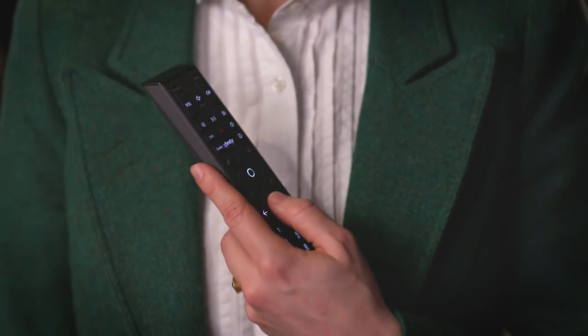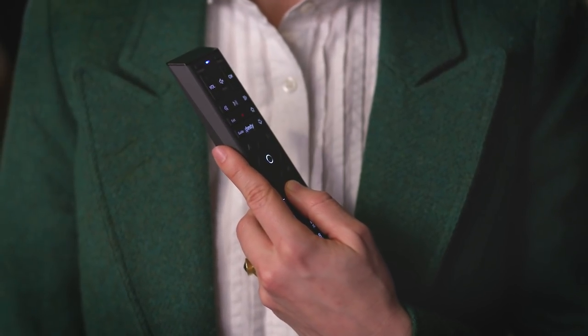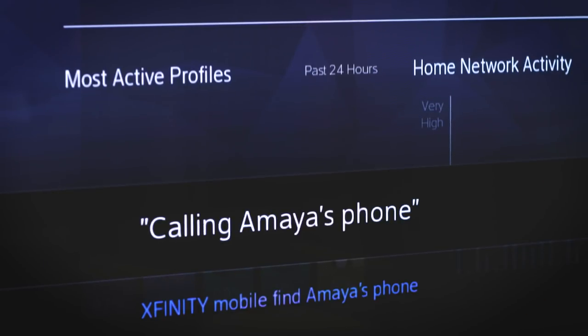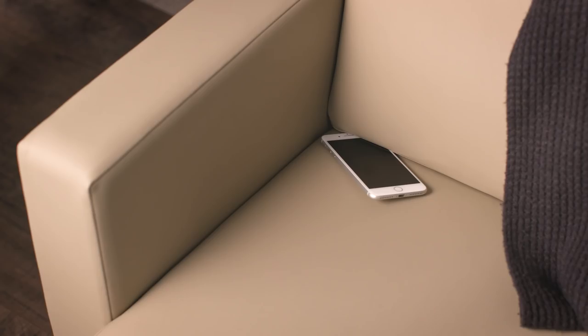If you're an Xfinity Mobile customer and you've lost your phone somewhere in the home, you just pick up your X1 Voice Remote and say, 'Xfinity Mobile, find my phone.' On your TV screen, you'll see that Xfinity is searching for your phone, and in just a few seconds, your Xfinity Mobile phone will start to ring wherever it is in your home.